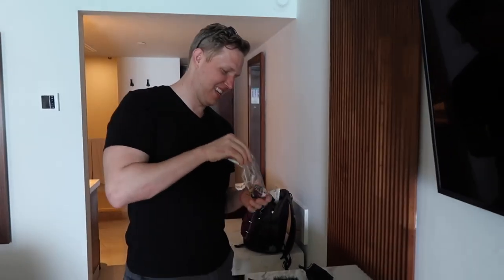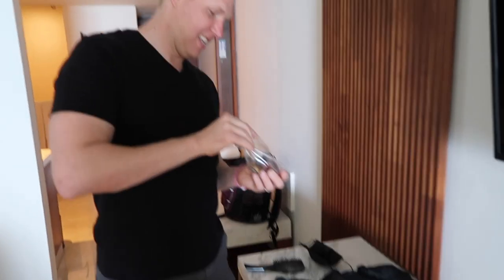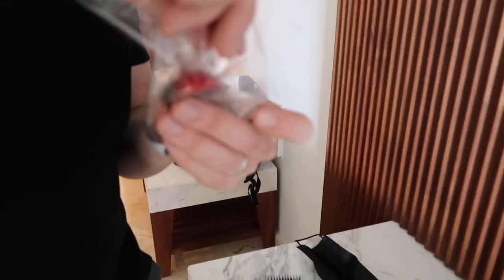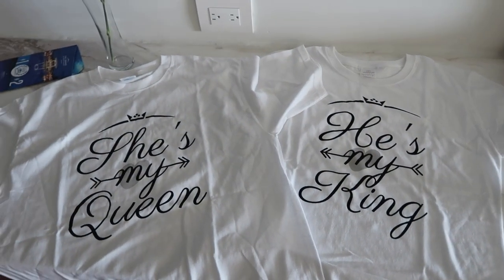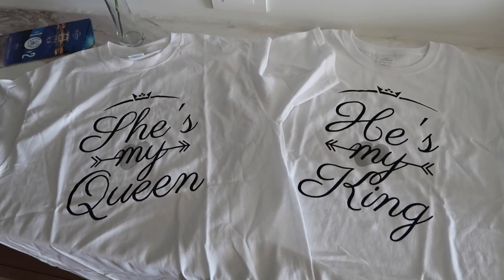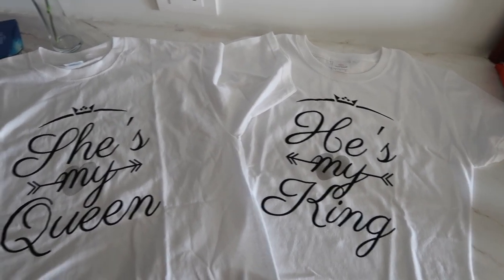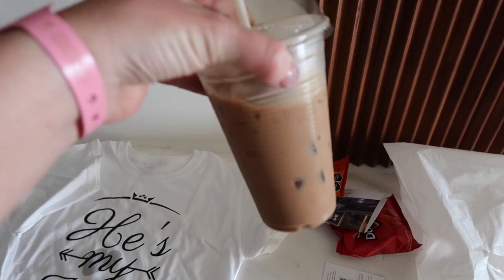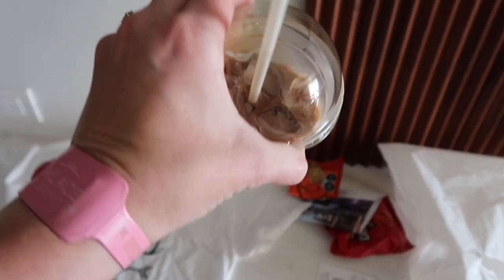We just went to Sweets and Coffee and got some special sweets — I'm gonna show you all of them. We got some truffles. Also check out our honeymoon swag — they gave these to us for the honeymoon package, they're really funny. I also got a cafe mocha and this is probably the best chocolate coffee I've ever had.